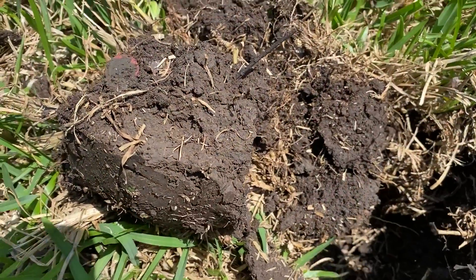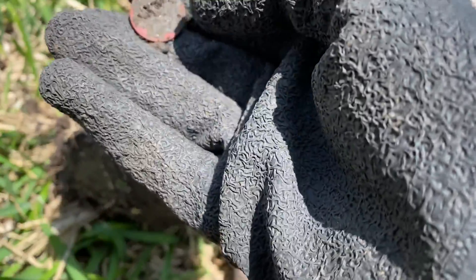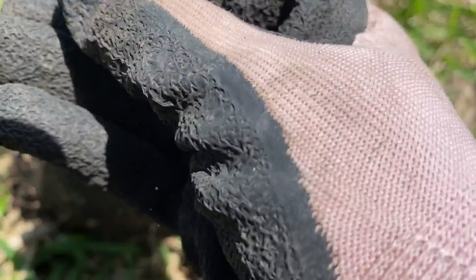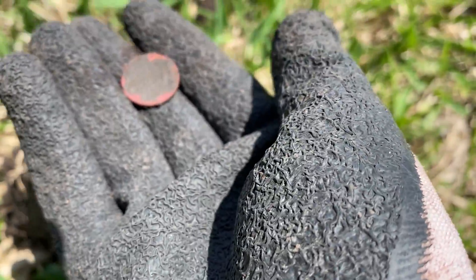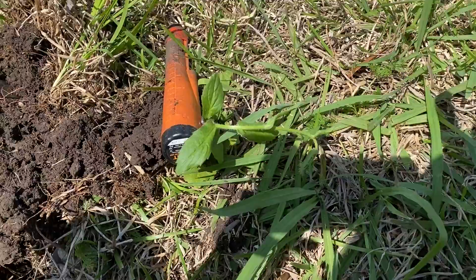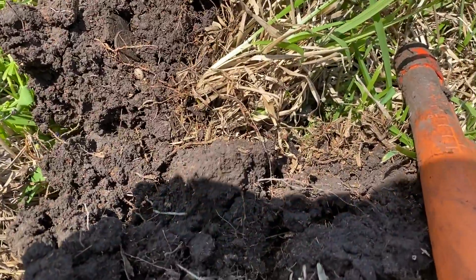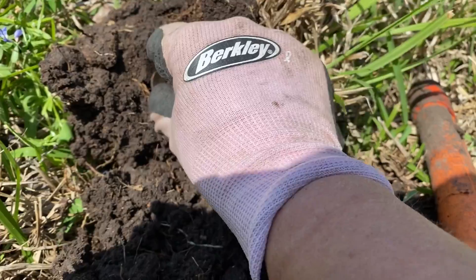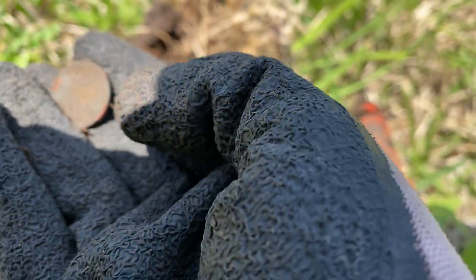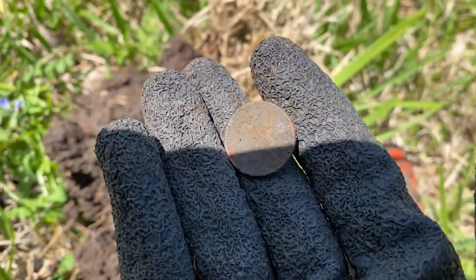I just popped another coin out in the plug — maybe a wheat cent. Yeah, that looks like a wheat cent. Then I had a 13 signal and got a pull tab, and another 13 signal right by it and got a nickel. Let's see what that one is — it's a Jefferson nickel this time.